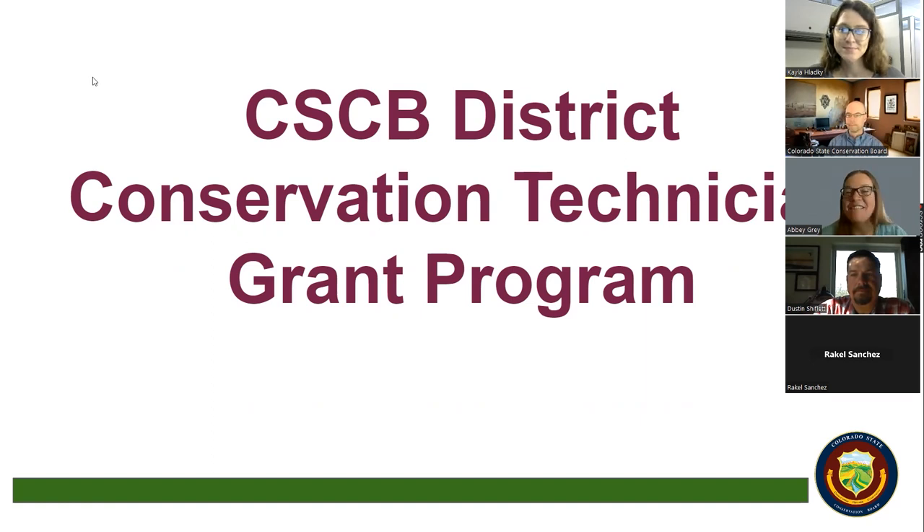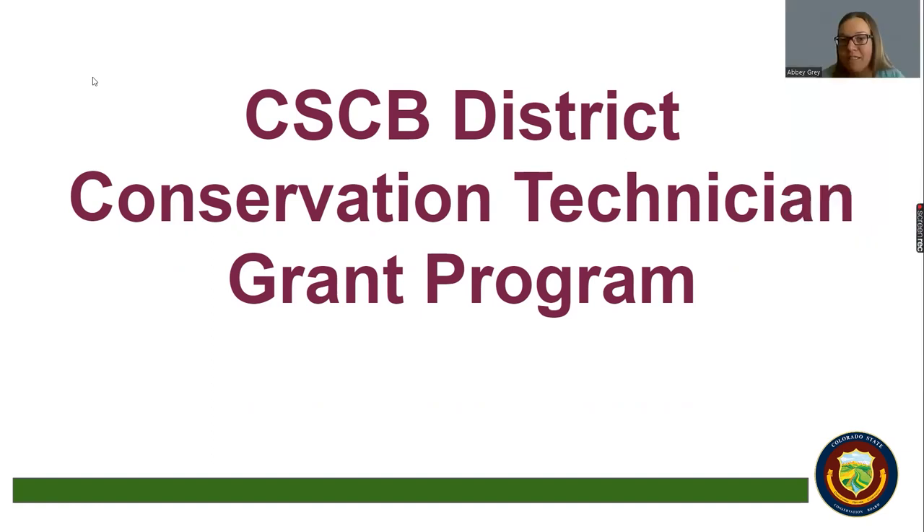Thank you, Kayla. Good morning everyone, thanks for joining us for this coffee hour about the DCT program — probably my favorite of the grant programs at CSCB. You all should have seen an email this morning — the 2024 applications have been released on the website, open to both re-enrolling and new applicants. I'll give a little history on the DCT program for anybody who's new on the call.